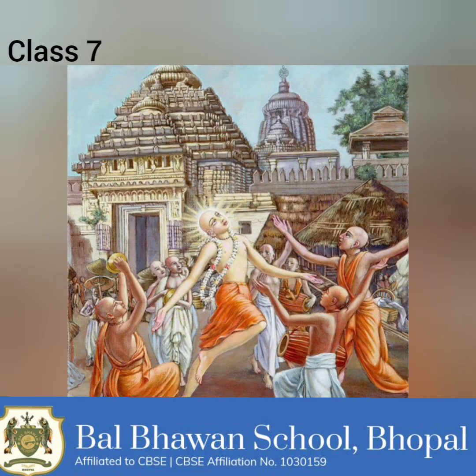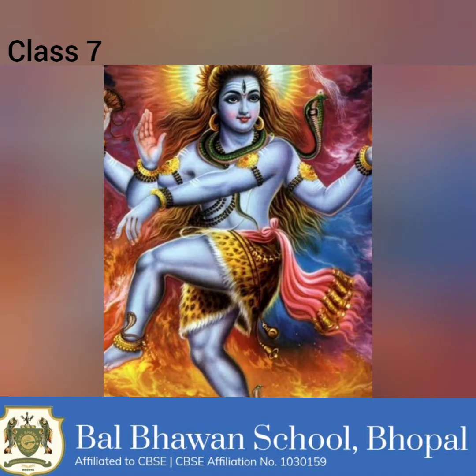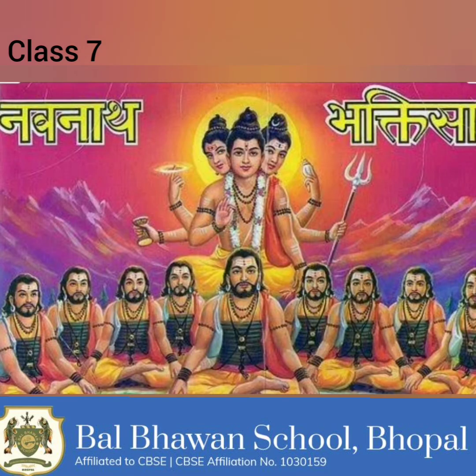Early Bengali literature may be divided into two categories: one taken from Sanskrit and the other independent of it. The first includes translations of the Sanskrit epics, the Mangal Kavyas, and Bhakti literature such as the biographies of Chaitanya, the leader of the Vaishnava Bhakti movement. The second includes Nath literature such as the songs of Mainamati and Gopichandra, stories concerning the worship of Dharma Thakur, and fairy tales, folk tales, and ballads. Those belonging to the second category circulated orally and were particularly popular in eastern Bengal, where the influence of the Brahmanas was relatively weak.